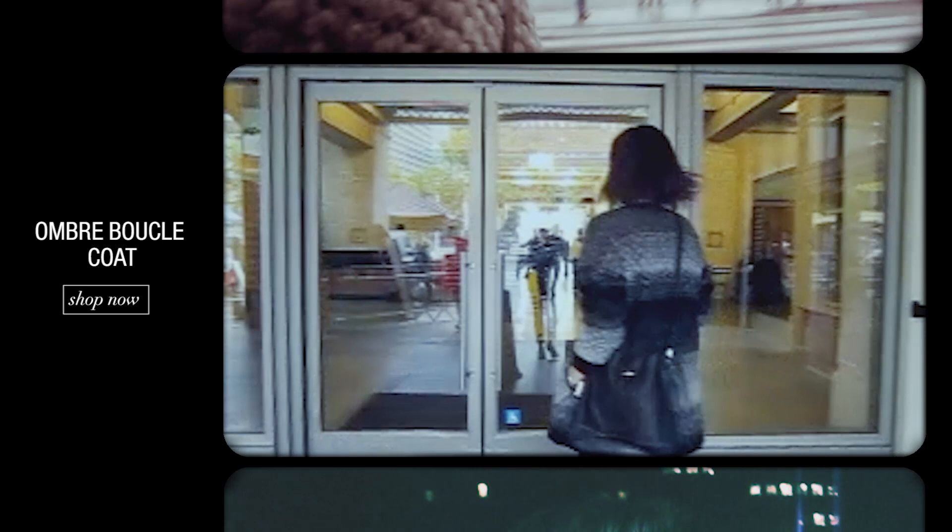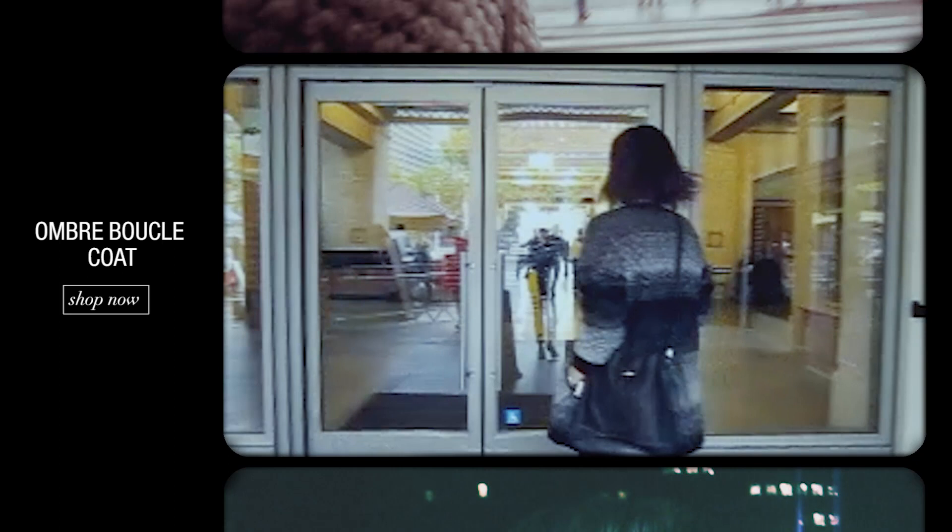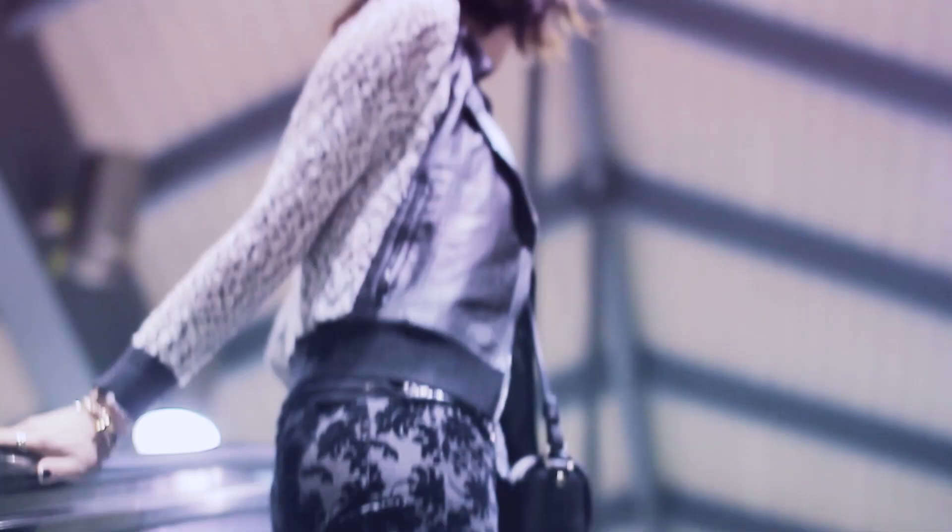For a day look I paired them with an oversized boucle coat which is made out of the most incredibly soft wool. The wool material offsets the richness of the velvet flock skinnies, making it completely daytime appropriate. Transitioning these velvet flock skinnies from day into night was really quite easy as I replaced my cozy coat with a leather jacket with tweed sleeves, giving it a more rocker chic vibe.